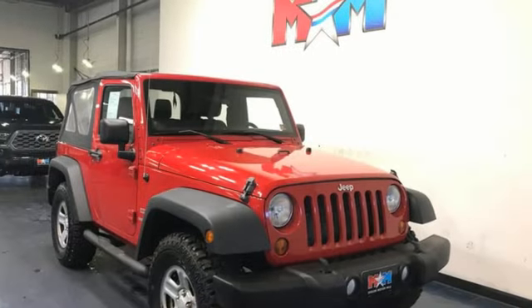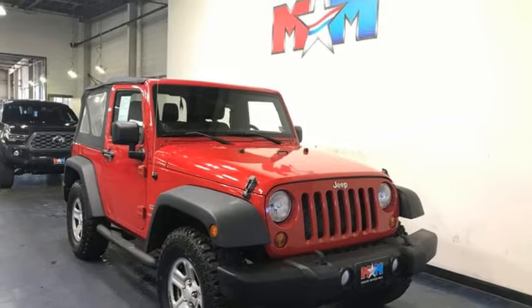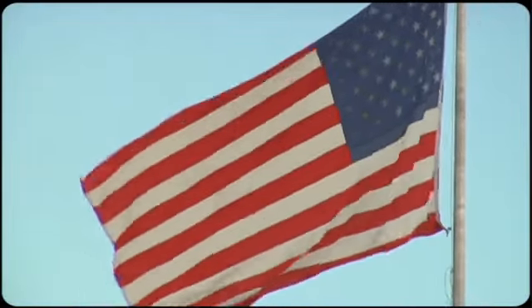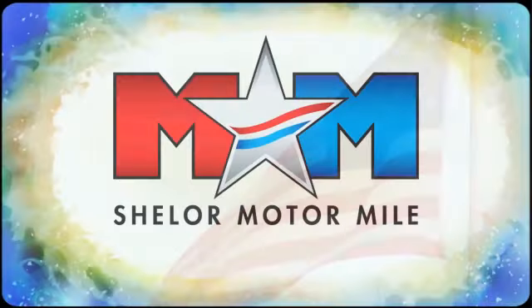Experience the Jeep life. See what it can do for you when you take it for a test drive. Come visit us on the Motor Mile, where you're always a name and never a number.